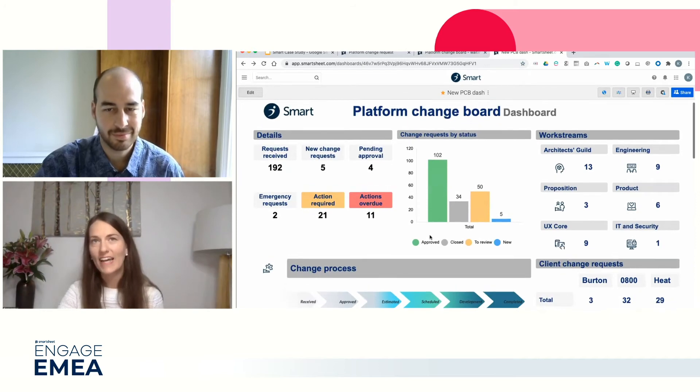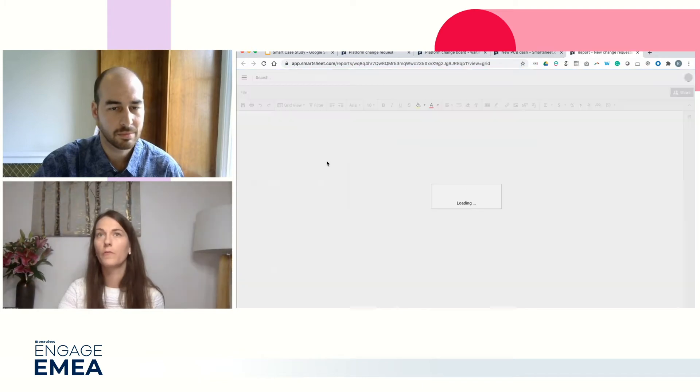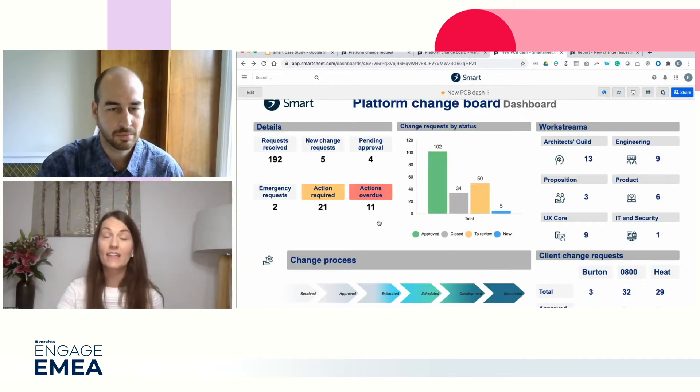The dashboard is broken down to several sections. The first section I will call the counter section. The various numbers are representing different change request types based on underlying reports. If we take the new change request, it has an associated report which people can see - what has been raised and the details of those requests. Reports can be created in different ways, based on dates or based on a specific field or status, and also driven by a date. So 'actions overdue' is based on a review date - if a date is over a certain time, it will appear on the report so we can action those. I think it's a great way of showing what needs to be dealt with.